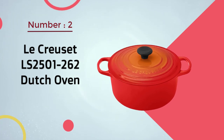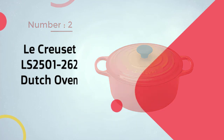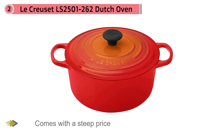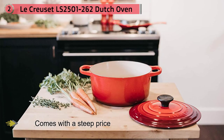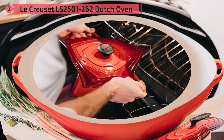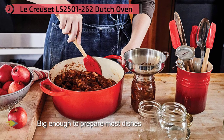Number two: Le Creuset LS 2501 262 Dutch Oven. This pot is an all-around winner but comes with a steep price point. It's big enough to prepare most dishes but not so large that it is too difficult to move. It has an enamel coating so you can cook anything in it, and like most Dutch ovens it can be used on the stovetop or in the oven. The knob is either metal or a composite material that's safe to 500 degrees Fahrenheit. For more versatility, the knob is removable so if you need to cook at an even higher temperature.